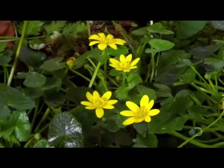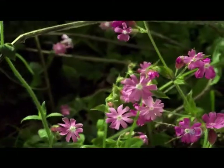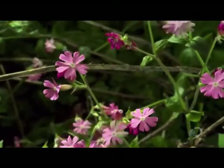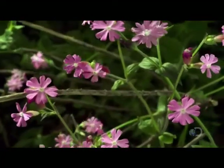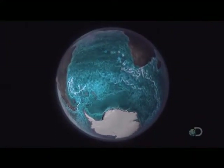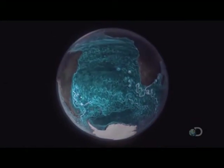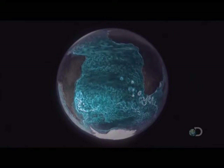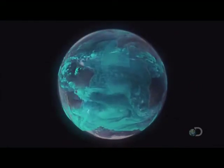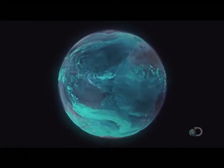Similar processes are happening all across the world, governing the seasonal cycles of almost all life on the Earth. Seen from space, the ocean and the atmosphere are intrinsically linked — a continuous system joined together by water, 12 trillion tons of which is floating around in the air at any one time.